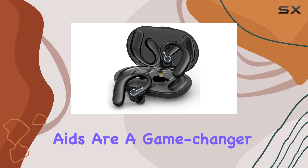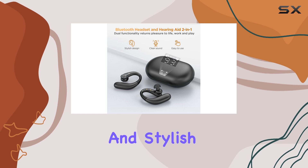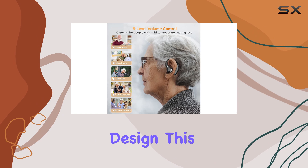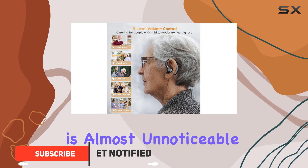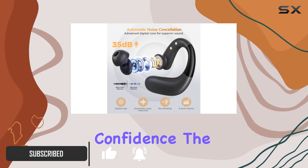The Way Soka hearing aids are a game changer for those with hearing loss, offering a discreet and stylish solution. With advanced features and a fashionable design, this hearing aid is almost unnoticeable, ensuring your privacy and boosting your confidence.